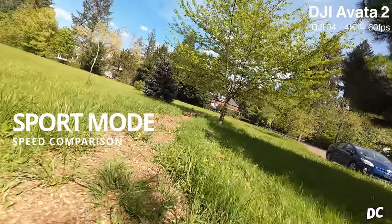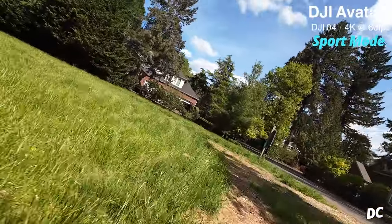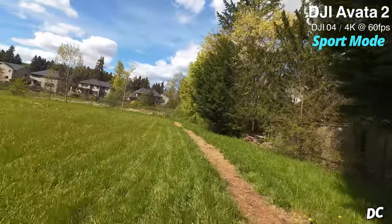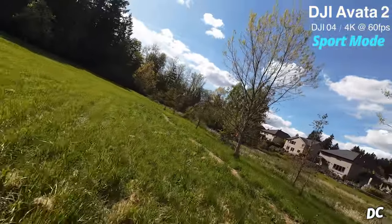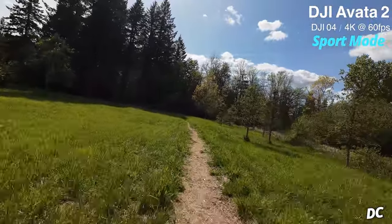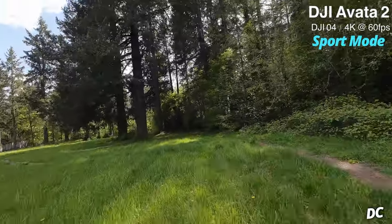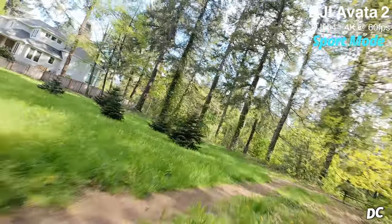Now it's time for a sport mode speed comparison. Here I'm flying the DJI Avata 2 with the motion controller and you can see it's a handful in sport mode. If you're brand new, do yourself a favor — find a big open field with lots of sunlight and no wind. This field is close in, and proximity flying in sport mode is a little too fast for this space.